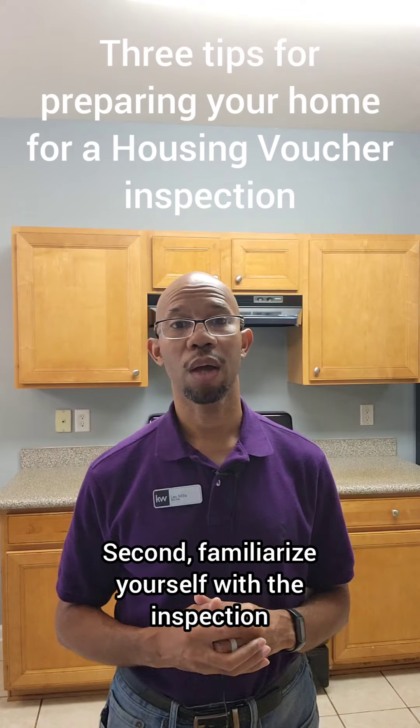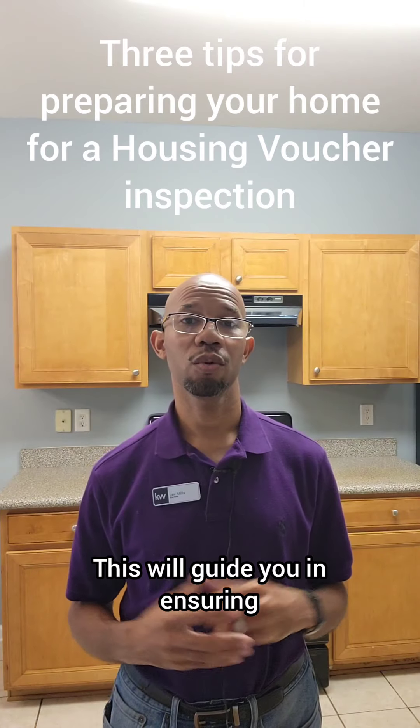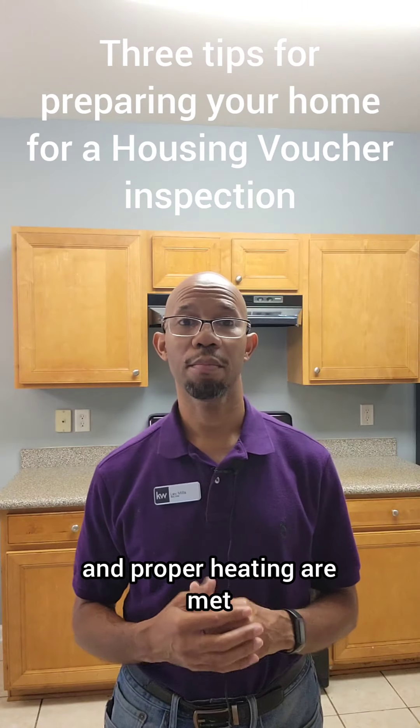Second, familiarize yourself with the inspection checklist provided by your local housing authority. This will guide you in ensuring that all safety requirements, such as working smoke detectors and proper heating, are met.